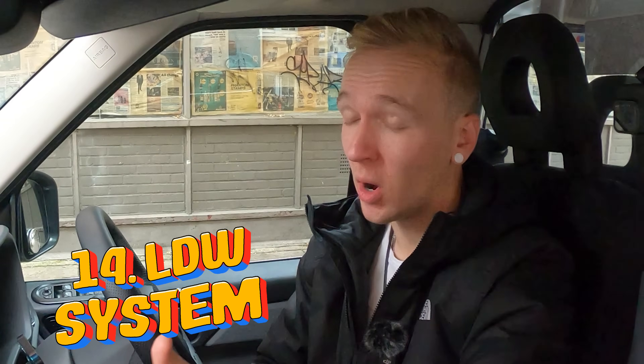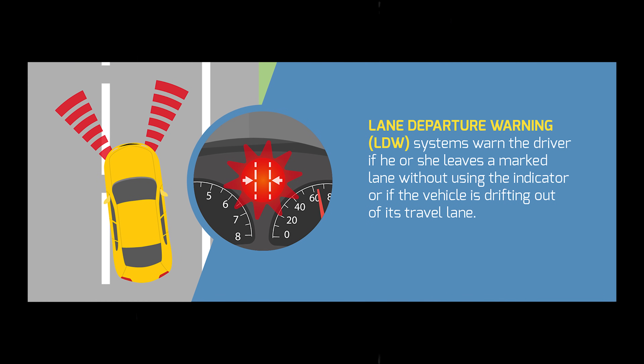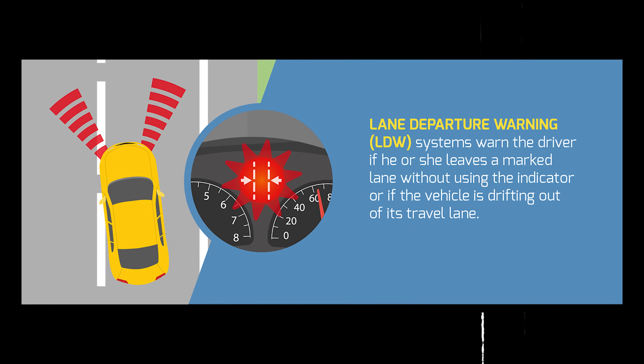Lane departure warning — that's a good one. By turning that on or off, it basically means if you're on a motorway or maybe going on Park Lane, if you're just straddling over the lines a little bit, you'll get this weird kind of vibration noise.